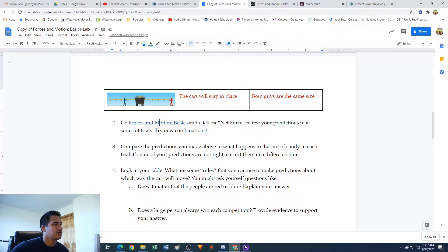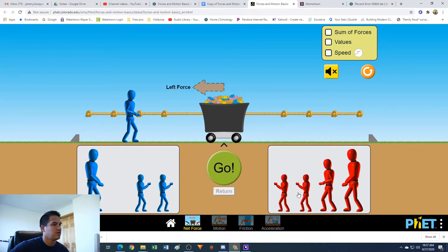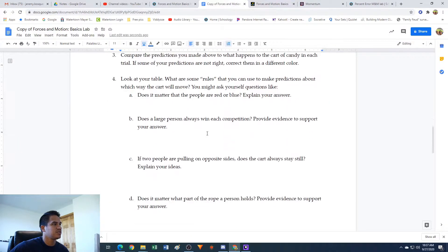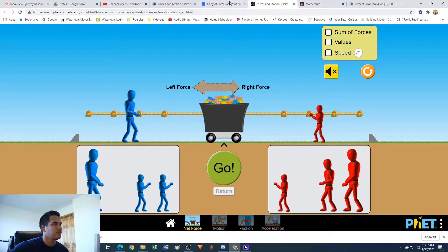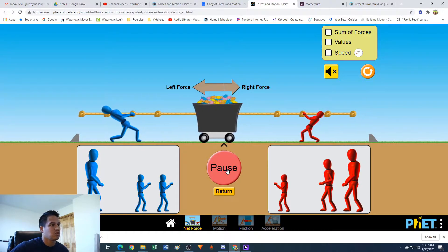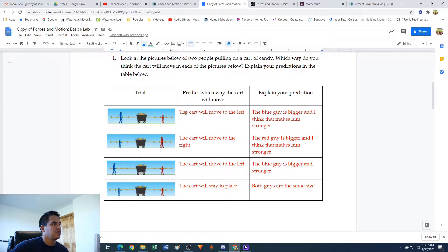It said to click on Net Force, so that's this one. It looks like we can set up our own guys here. So let's take a look at the first one. We have the blue guy who's bigger and he's on the second rope, and a red guy who is smaller, also on the second knot - basically just like this. Let's hit go. The cart moves to the left, which is what I predicted - so yay, we are right!